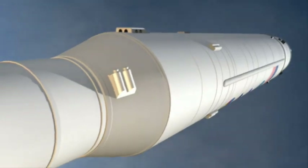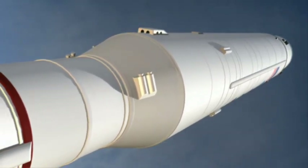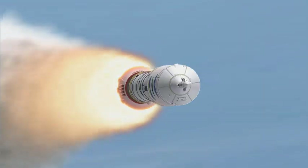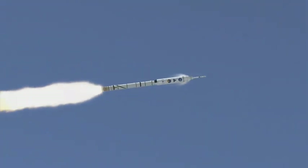This mission is all about gathering data for the Ares-1 folks for their critical design review so they can use it. Once we have that data, the Ares folks have other tests planned that take them higher into the atmosphere and collect more data.